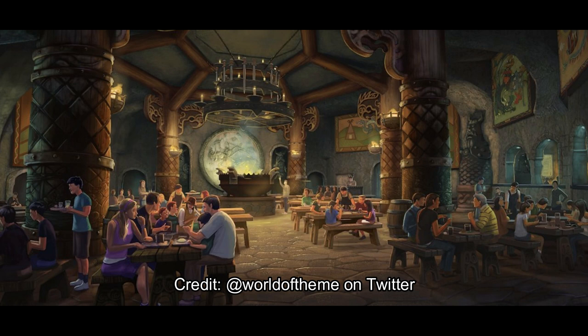It reminds me of the Three Broomsticks because of that castle-like vibe. It's very spacious, completely indoors, very adventure-like. It also has a very castle-like feel — like a mix between Adventureland and Fantasyland, which is pretty cool. I really like the theming here.